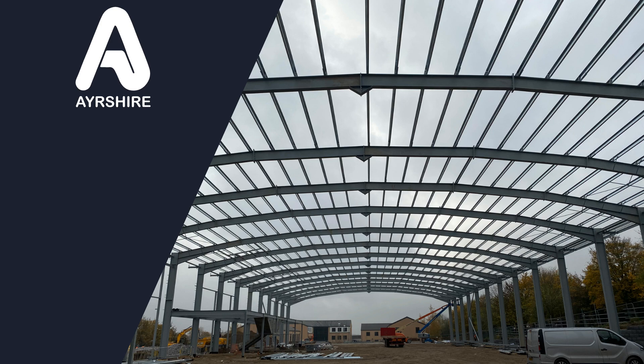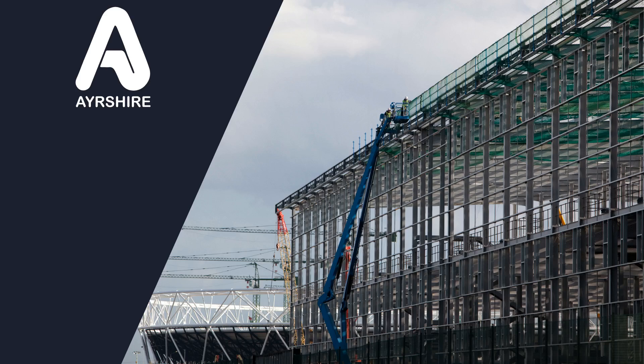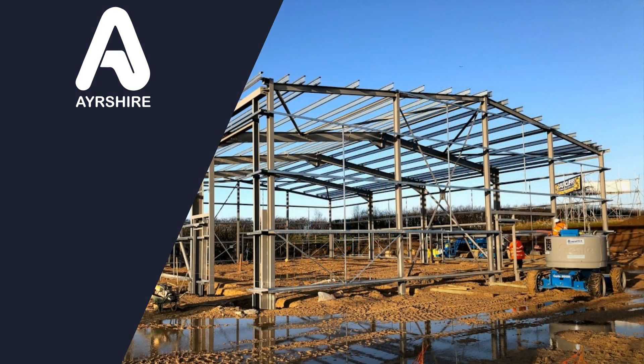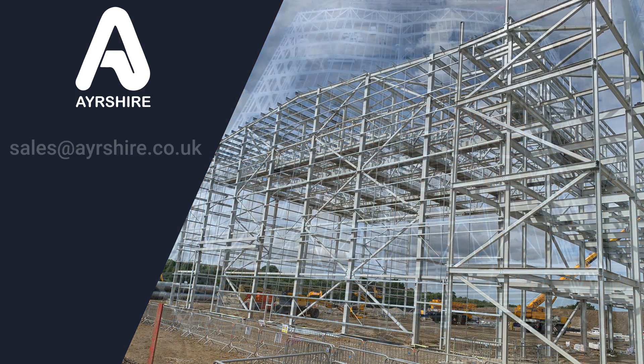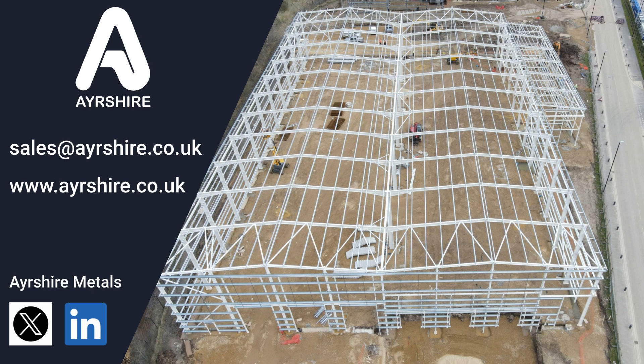Experience the difference with Ayrshire Purlin and Rail Systems, where innovation, quality, and expertise converge to redefine possibilities in roofing and cladding solutions. Should you have any further questions or require additional information, please don't hesitate to reach out. We're here to assist you every step of the way. Join the conversation on social media to stay updated with our latest developments and insights. We look forward to connecting with you.